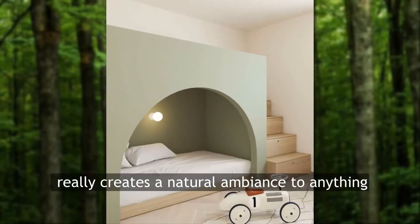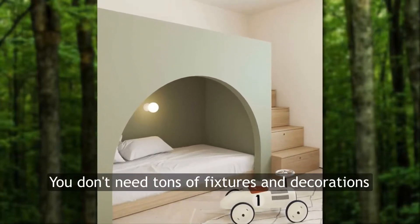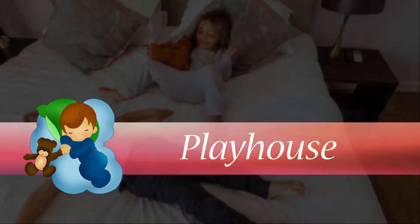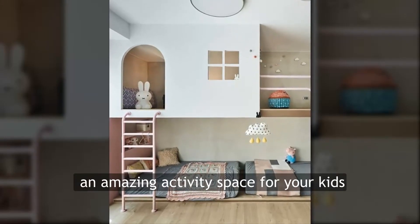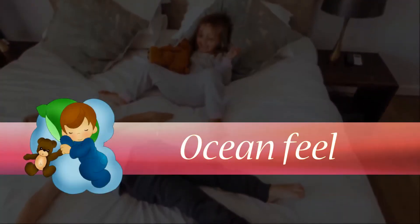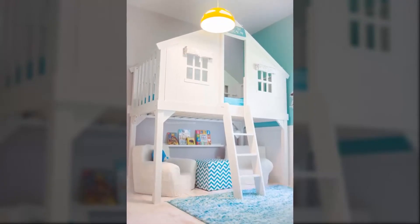You don't need tons of fixtures and decorations. Playhouse — this bunk bed looks exactly like an amazing activity space for your kids. Ocean feel — turquoise surely looks good with white.